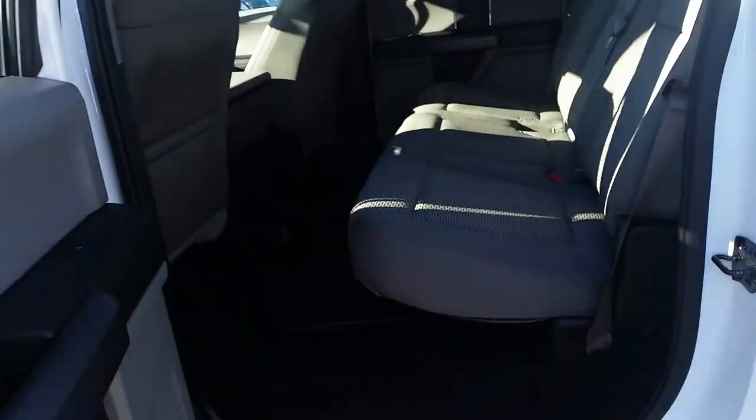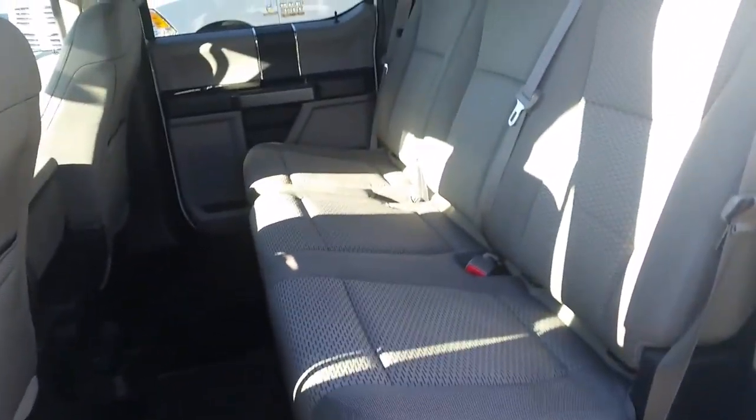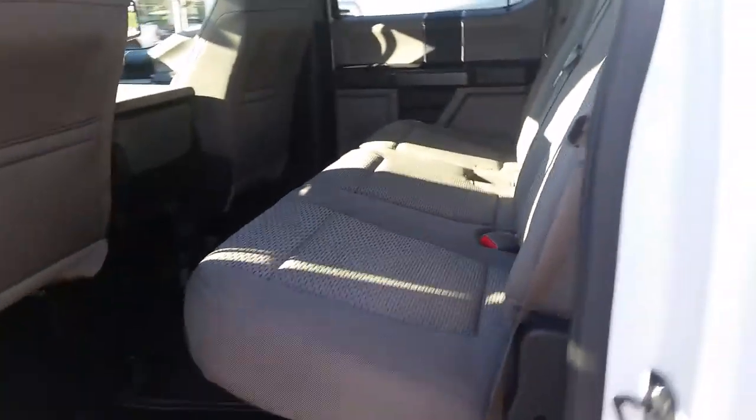We'll take a peek inside. The medium light gray cloth interior — it is an XLT package once again.